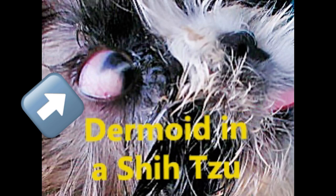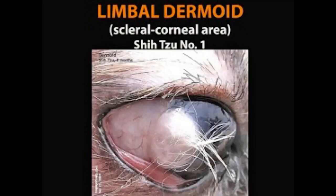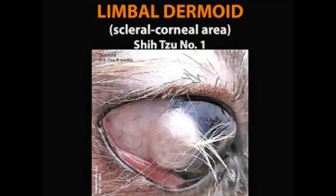There are two types. One is the lipodermoid, located in the conjunctival tissues near the lateral canthus. The other is the limbal dermoid, found in the limbus, which is the junction of the eye white and the cornea.